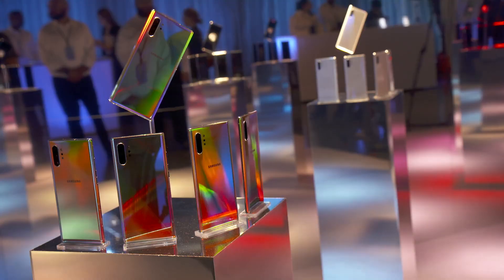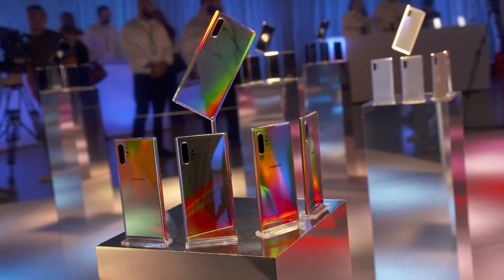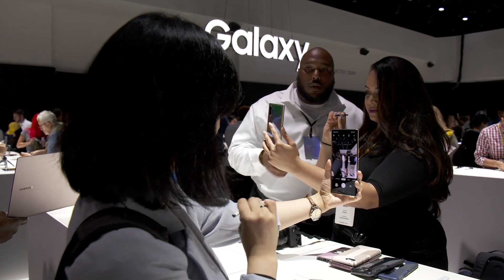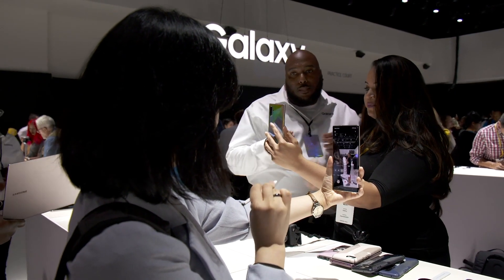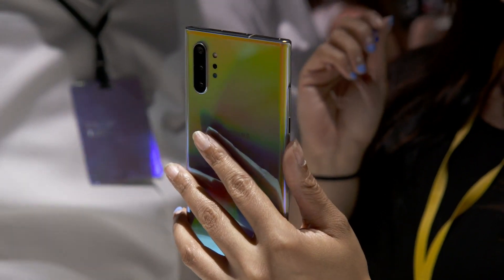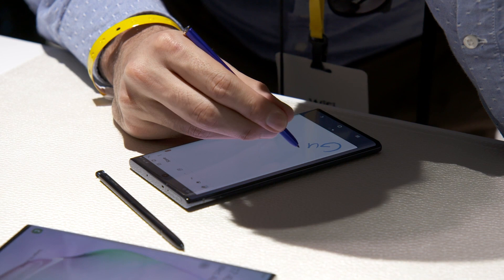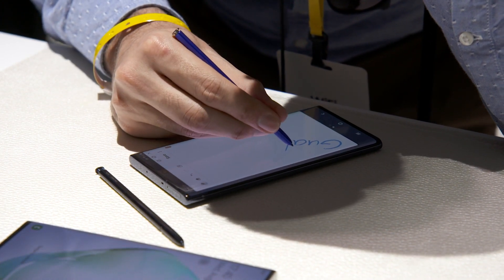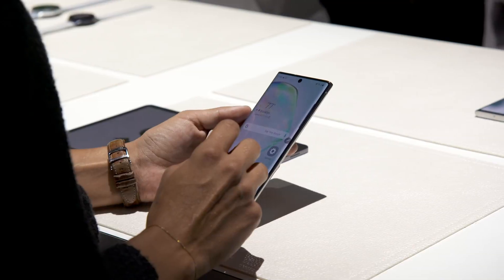What's up guys, Shane Starnes here. Samsung just released the Galaxy Note 10 and Galaxy Note 10 Plus. I've already got my pre-order in for the Galaxy Note 10 Plus, but I'm a little more than irritated at the announcement of the Galaxy Note 10, and I'm not sure that I can currently recommend that particular device. These are the top five biggest problems with the Galaxy Note 10. Let's go ahead and get started.